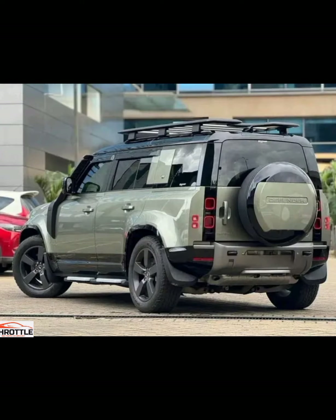Now, for the moment you've been waiting for — the standout features that truly set the 2024 Land Rover Defender 110X Dynamic apart. Whether its unique design elements, cutting-edge technology, or surprising innovations, this model aims to carve its own path in the competitive automotive landscape.